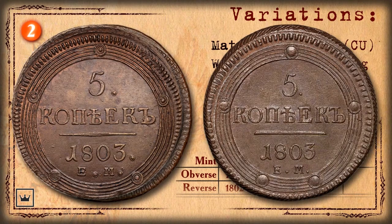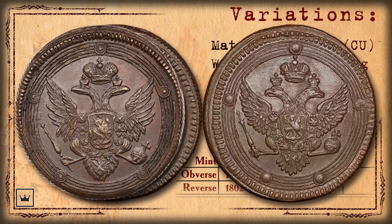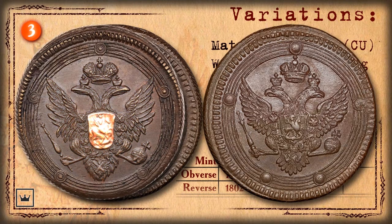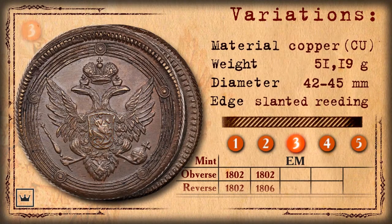To differentiate the new reverse from the old one, note several characteristics: the counting dots and dots after the denomination number and mint label of the new reverse consist of concentric circles, there is a dot after the year of minting, and the separation line is thinner with thickening closer to the center. The third variation has the reverse of the old sample and the obverse of the new one. The new obverse has the same concentric circles with counting dots, the double-headed eagle's wings are fluffier with differently looking feathers, and the shield of the Moscow coat of arms has a different shape. This is marked as obverse of 1806 sample and reverse of 1802.